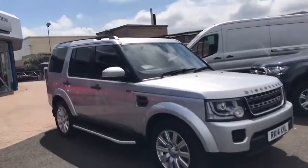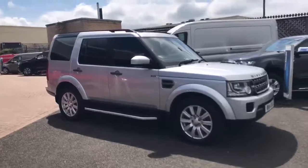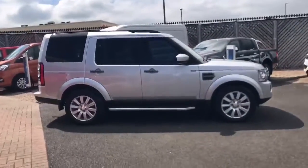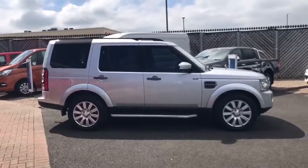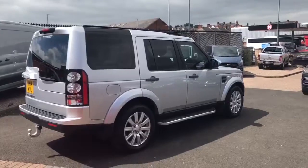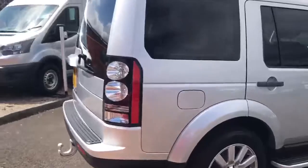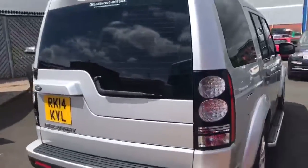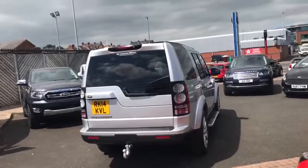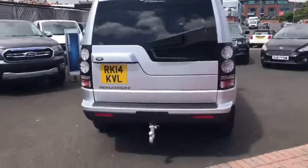Around the side you've got the body-coloured bumpers and wheel arches. From the side you can see the rear privacy glass, which really sets the car off, along with the running boards. We also have the Oberon finish door handles. Moving around to the back, you've got a rear wiper, rear parking distance control, and not forgetting the tow bar.